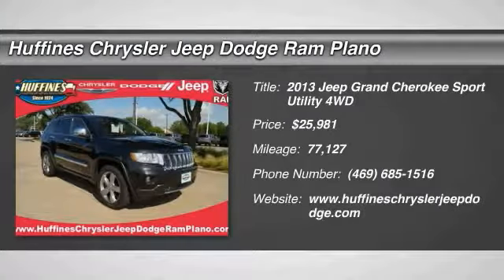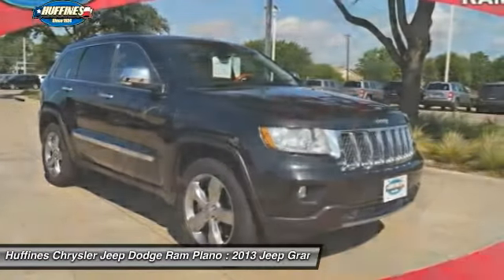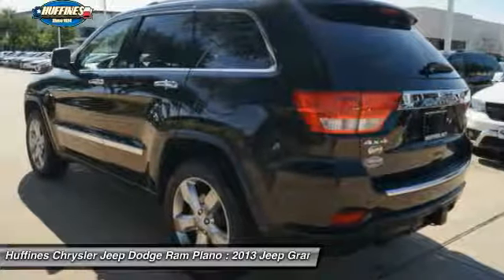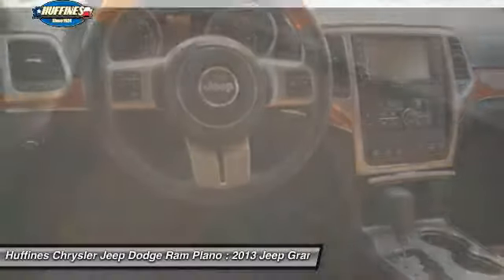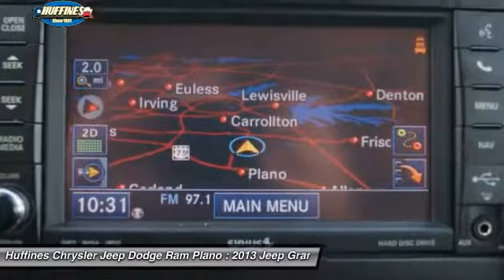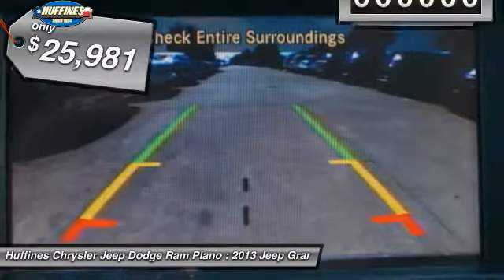Stop by and take a look at the 2013 Jeep Grand Cherokee. The Jeep Grand Cherokee offers superior off-road capability comparable to that of the upscale Land Rover LR3. This makes the Grand Cherokee a fine choice for families who venture off-road or vacation in the mountains or other remote areas, and it's priced below $30,000.